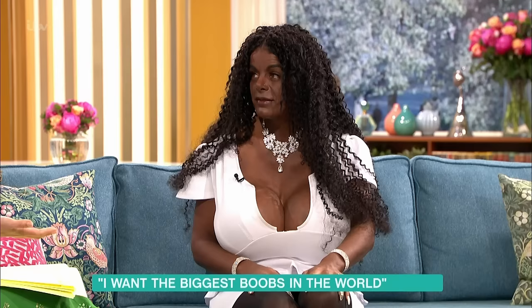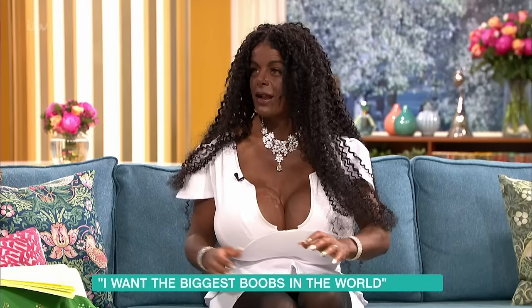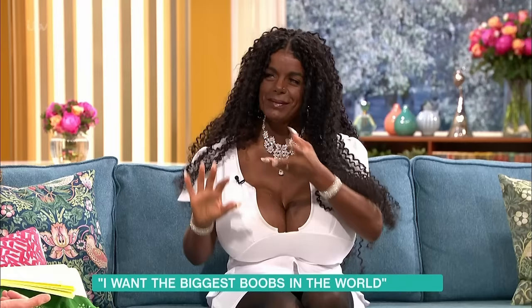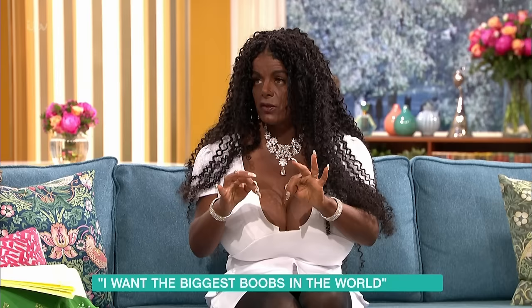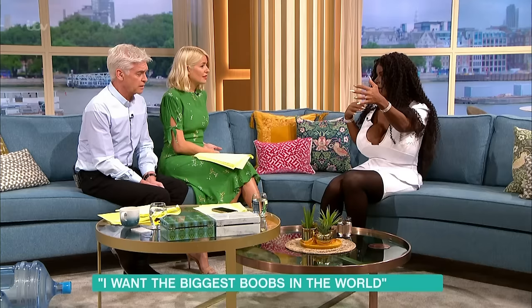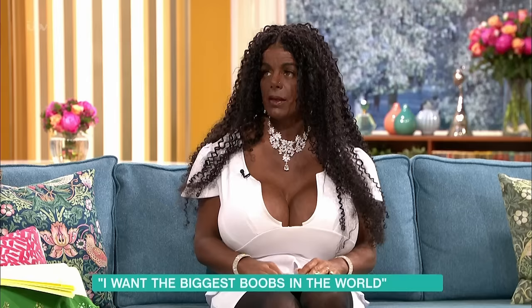The next project, once the breasts are the size you're happy with, is bum implants. You want to have the biggest bottom as well. Not the biggest in the world - only matching to my breasts. That's the complicated part, because the butt implants are more complicated than the front. For the butt you have to use the silicone gummy bear ones, and there you can go with big steps. Here you can use a small implant and pump it step by step, but for the back that doesn't work - it has to go in all at once. It's more complicated.